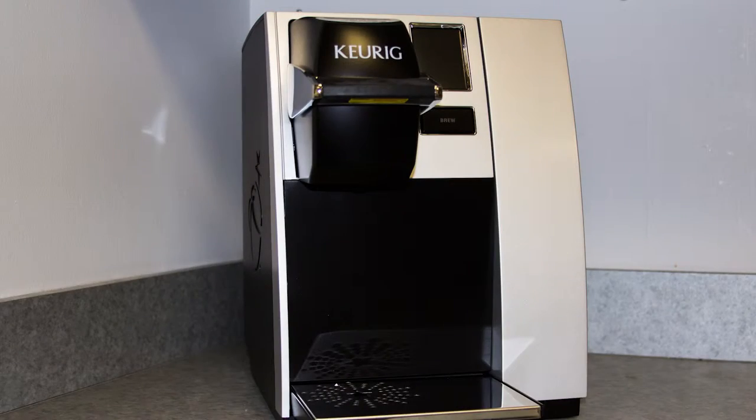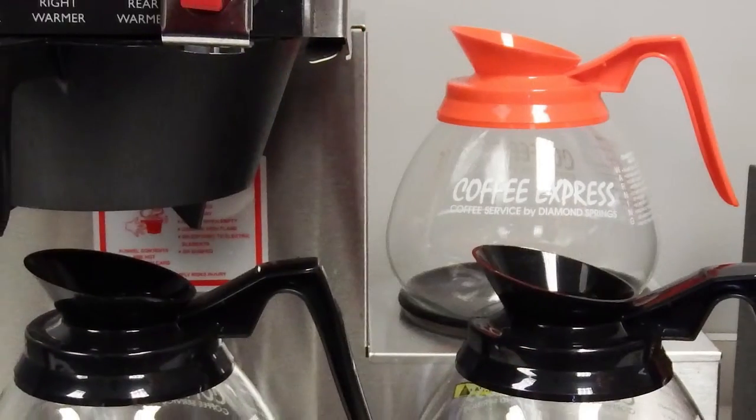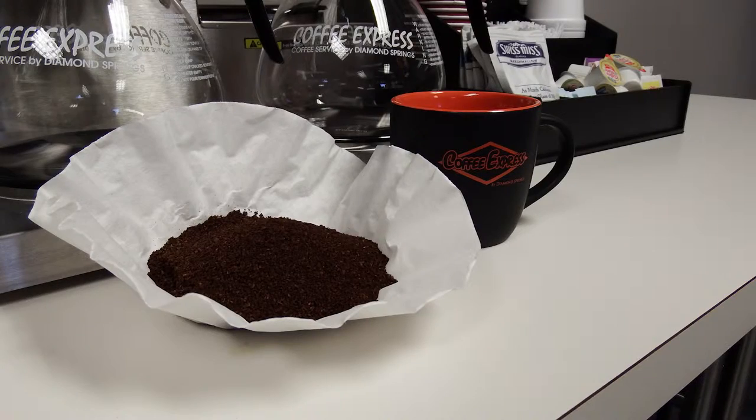If you like fresh brewed coffee by the pot, or like to brew a single cup, selecting one of our commercial grade brewers is the first step. Whether you prefer a manually filled or automatically filled brewer, we will install the model you choose where it works for you.